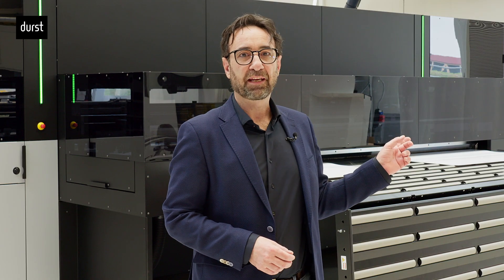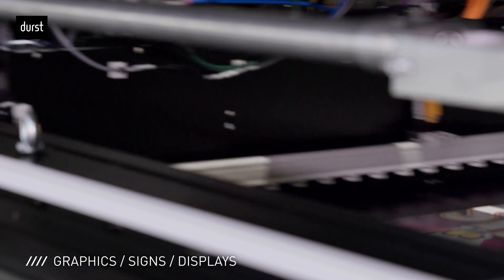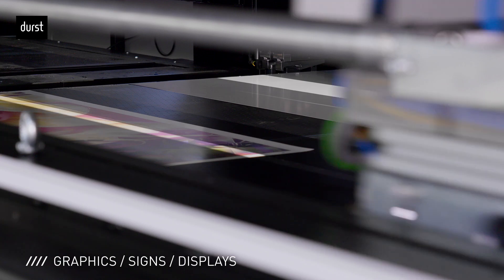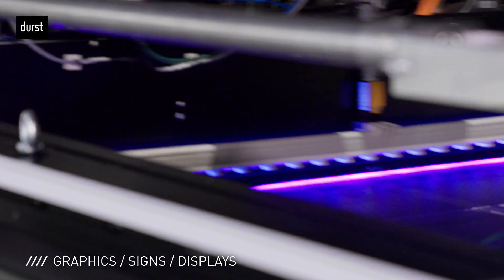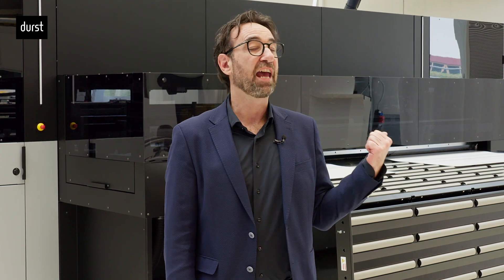The P5 S&P is a game changer in the graphics science and displays market, setting new standards in terms of productivity and quality, and it will be the alternative solution to single-pass printers. We are looking forward to welcoming you at our booth at Rupa to experience the new P5 S&P.